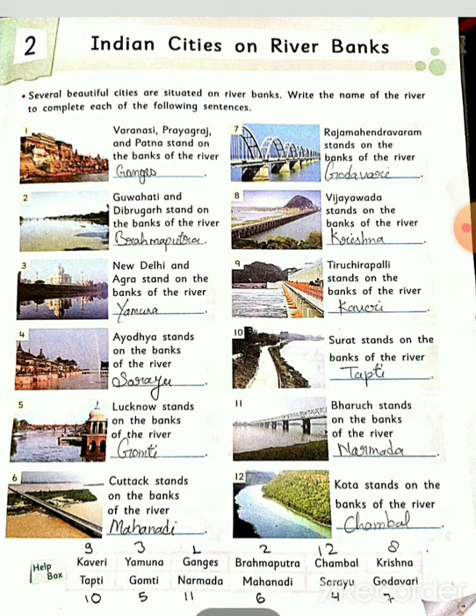Second number: Guwahati and Dibrugarh stand on the bank of the river Brahmaputra. These cities are situated on the bank of the river Brahmaputra.